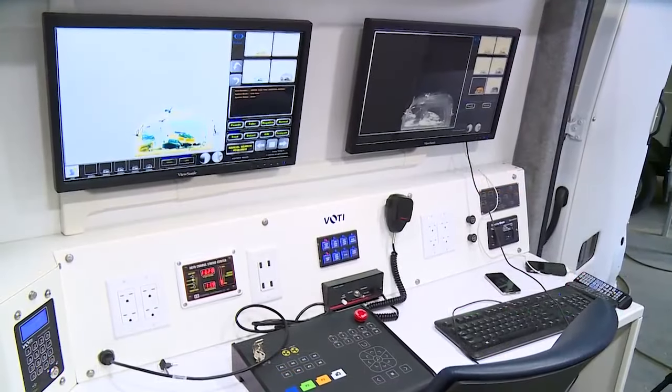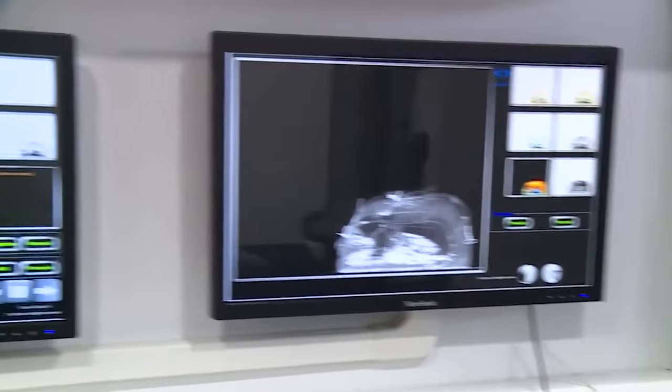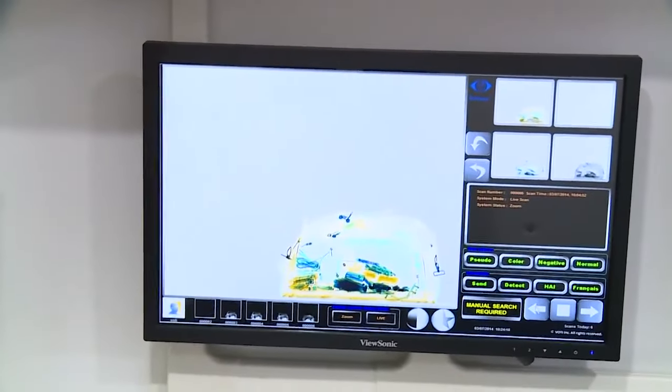Simply put, VoDi scanners are easier to work with and offer better results, making threat detection simpler and more efficient.